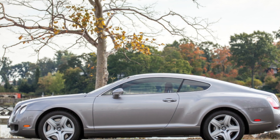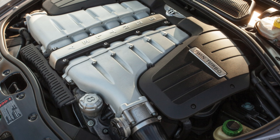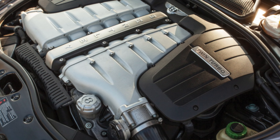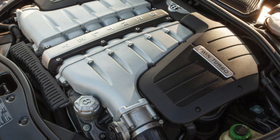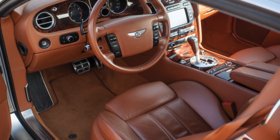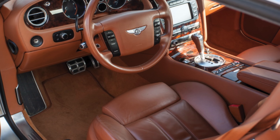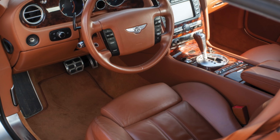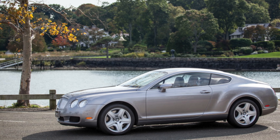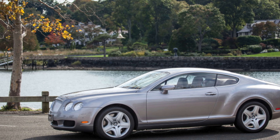Since 2012, a more economical version developed jointly with Audi has been produced — a 4-liter V8 engine with twin turbocharging, whose power is 509 hp, with fuel consumption of 10.5L per 100 km. Acceleration from 0 to 100 km/h equals 4.8 seconds. Also new for the 8-cylinder version is the 8-speed gearbox, which will also be fitted to the 12-cylinder version in the future.